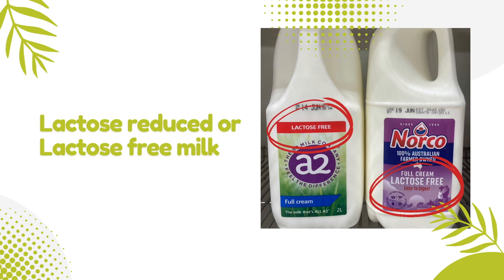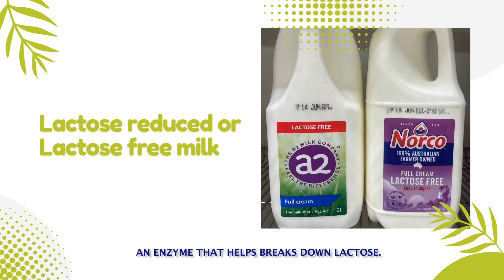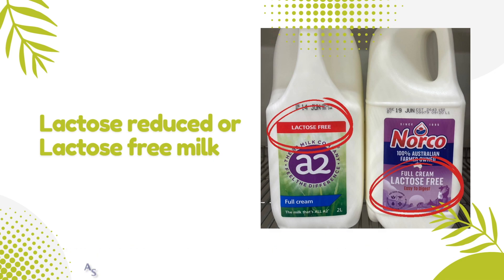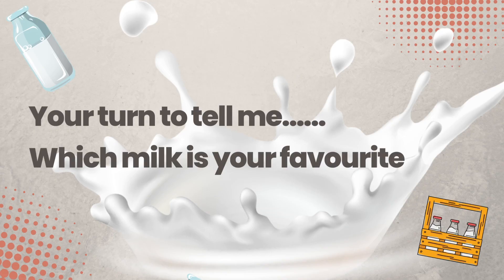Lactose-free milk is a milk product that contains lactase, an enzyme that helps break down lactose. You can use lactose-free milk in place of regular milk in any recipe, as it has nearly the same taste, texture, and nutrient profile. Now it's your turn to tell me which milk is your favourite.